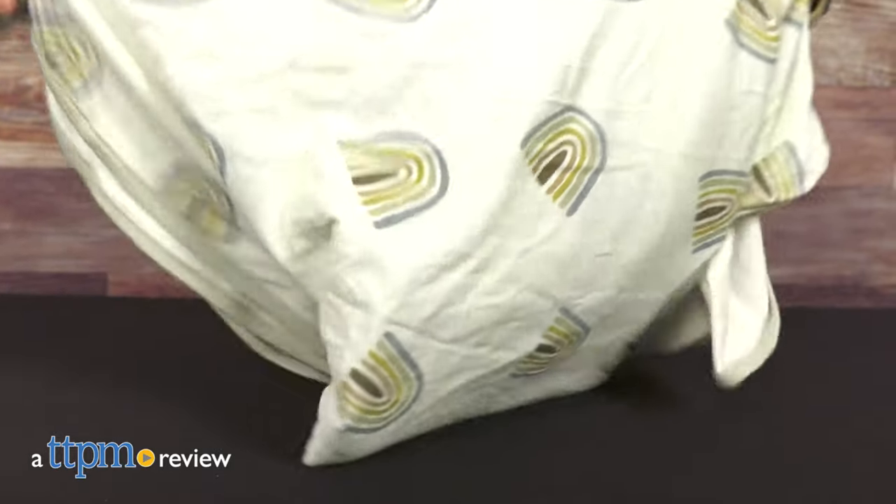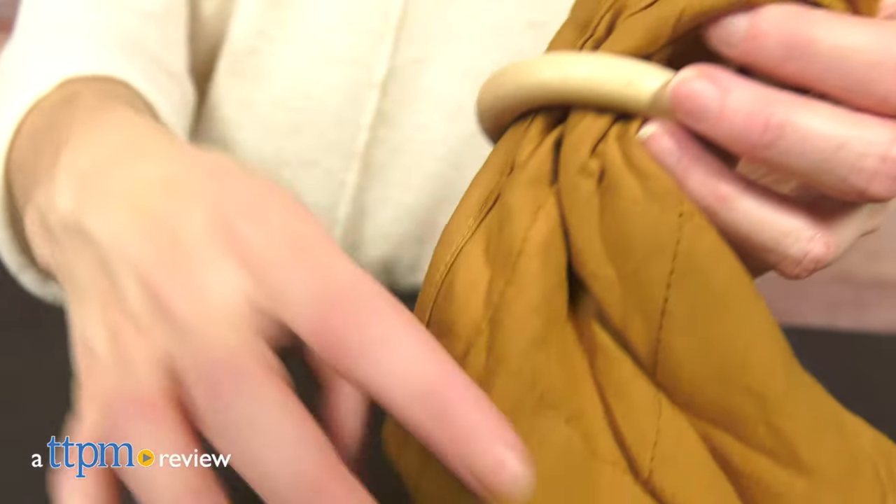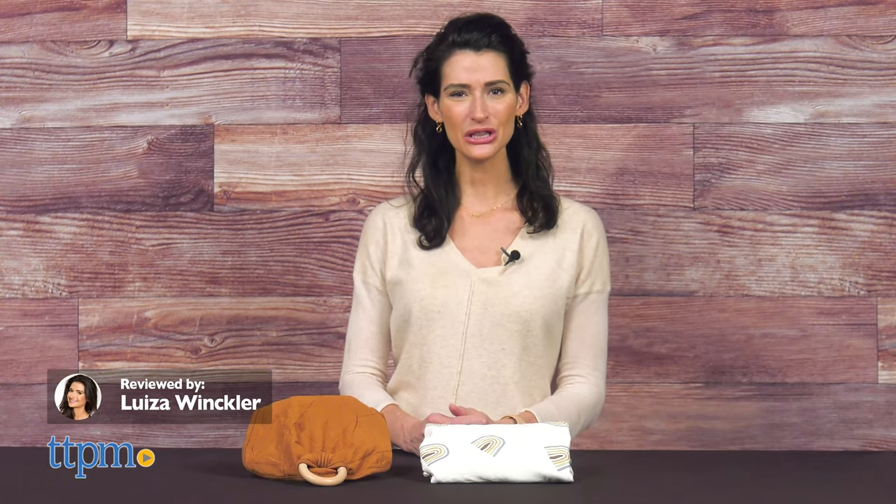Baby must-have blanket and lovey made with soft and breathable bamboo fabric. Hi, today I'm reviewing the bamboo lovey and swaddling blanket from Kai Type Baby.